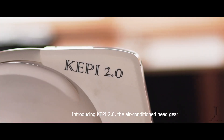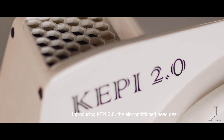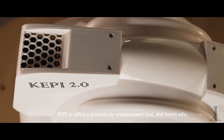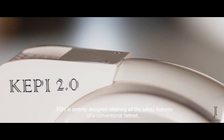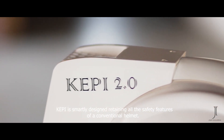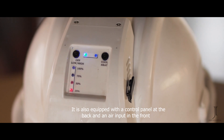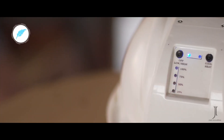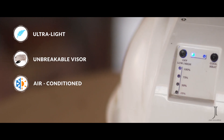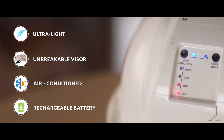Introducing Kepi 2.0, the air-conditioned headgear. Kepi is called a productivity enhancement tool, and here's why. Kepi is smartly designed, retaining all the safety features of a conventional helmet. It is also equipped with a control panel at the back and an air input in the front. The helmet is light, with both cooling and heating capabilities, and runs on a rechargeable battery.